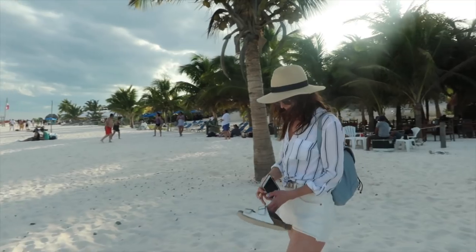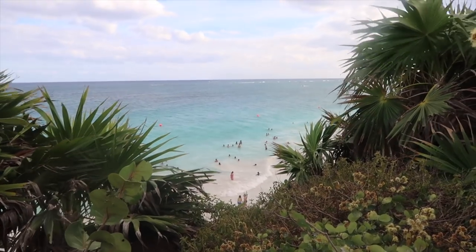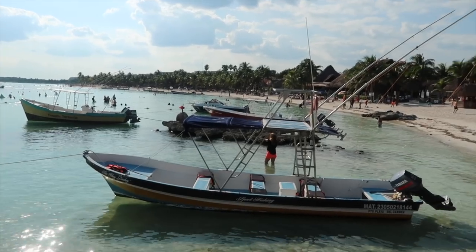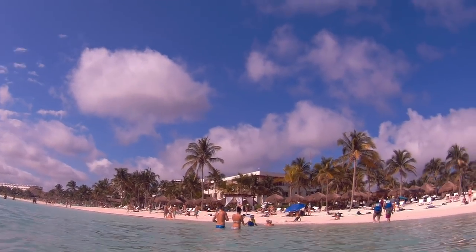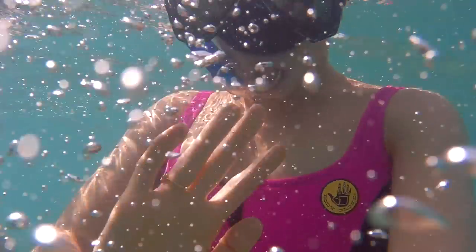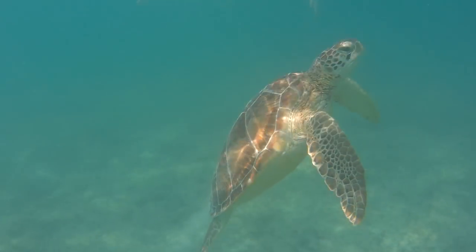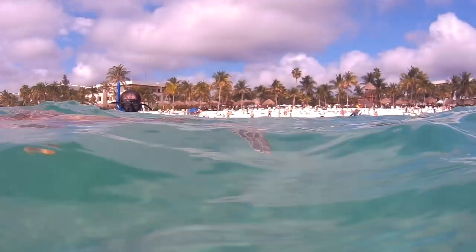I couldn't possibly talk about Tulum without mentioning the beaches. They are so beautiful — clear white sand, beautiful water. One of our favourite beaches was Akumal. It's not within cycling distance, but you can get there via the Colectivo bus, which is really easy. There are loads of pelicans and it's perfect for snorkeling. The underwater life is beautiful and you can also see turtles, which is what Akumal is famous for. Loads of turtles feed there and they have a protected area for them.